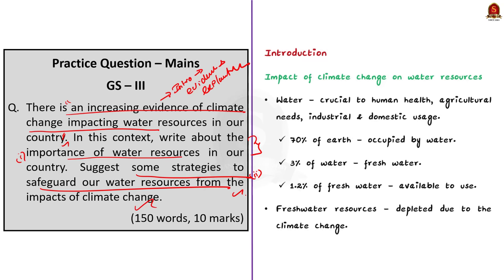Let us start with the introduction. Water is the most crucial resource for all life on earth. Fresh water is crucial for human health, agriculture, industry, and domestic consumption. 70% of the earth is occupied by water, and of that, only 3% is fresh water. In that 3%, only 1.2% is available to use, and the rest is locked up in glaciers and ice caps. Of the total water resources present on earth, only 0.5% of water is directly usable for human consumption.